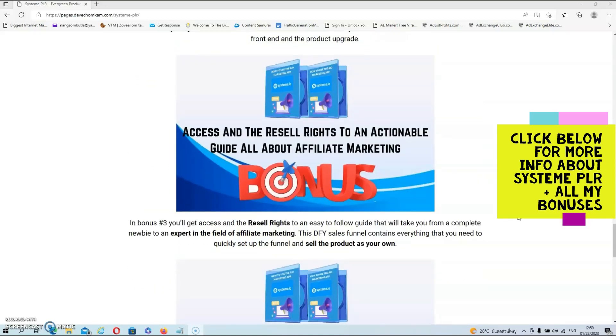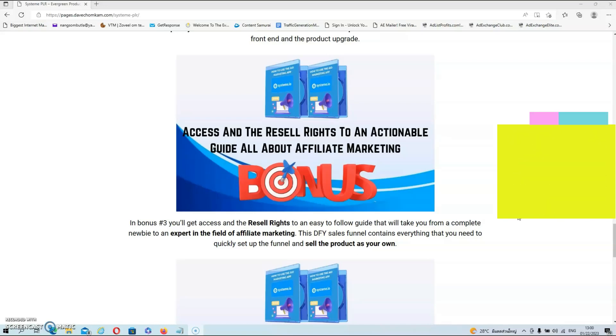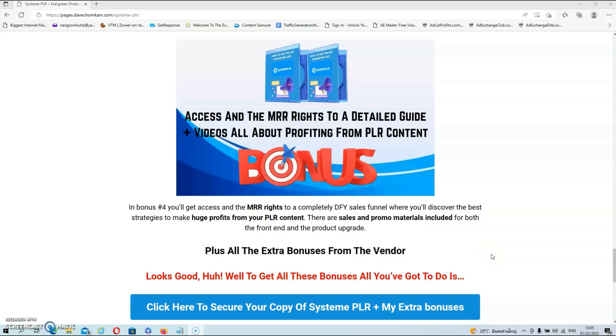In bonus number three, you'll get access and the resale rights to an easy-to-follow guide that will take you from a complete newbie to an expert in the field of affiliate marketing. This done-for-you sales funnel contains everything you need to quickly set up the funnel and sell the product as your own. In bonus number four, you'll get access and the master resale rights to a completely done-for-you sales funnel where you'll discover the best strategies to make huge profits from your PLR content.